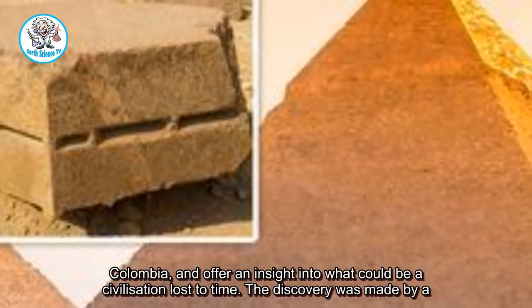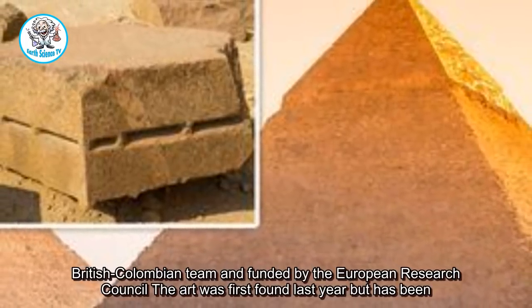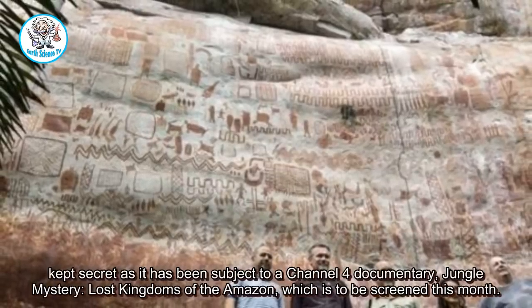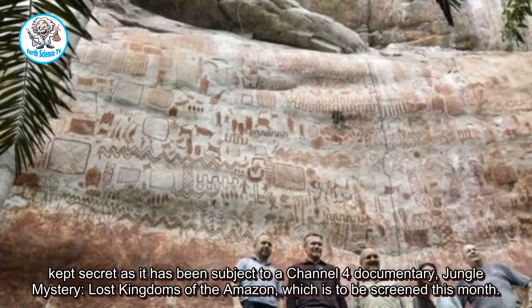The discovery was made by a British-Columbian team and funded by the European Research Council. The art was first found last year but has been kept secret as it has been subject to a Channel 4 documentary, Jungle Mystery: Lost Kingdoms of the Amazon, which is to be screened this month.